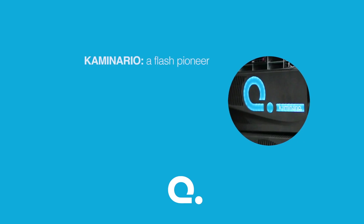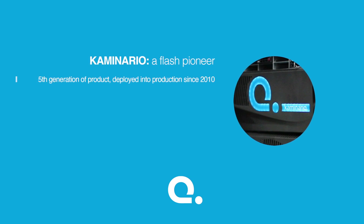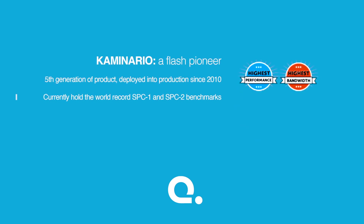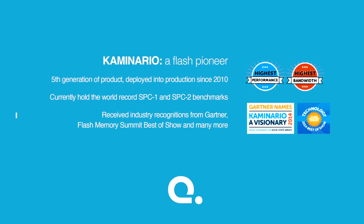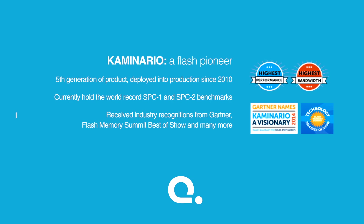A few facts about Caminario: we are a Flash Pioneer, now on the fifth generation of our product, which has been deployed into production since 2010. We currently hold the world record SPC1 and SPC2 benchmarks, and have received industry recognition from Gartner, Flash Memory Summit Best of Show, and many others.